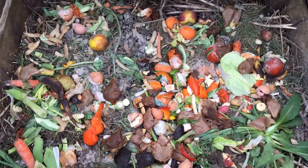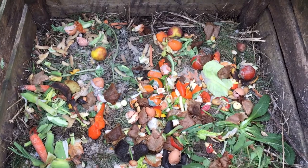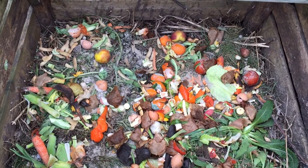Next week we'll show you how kitchen waste can become black gold for soil if you make your own compost.